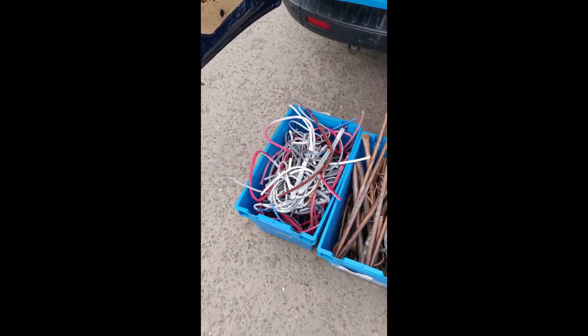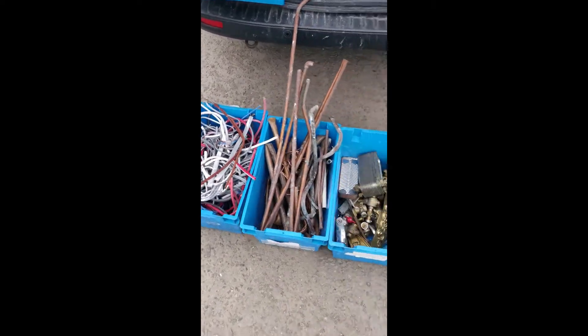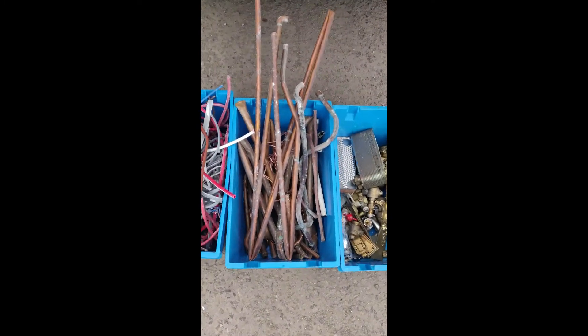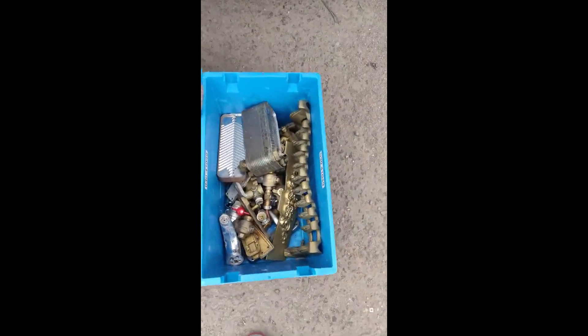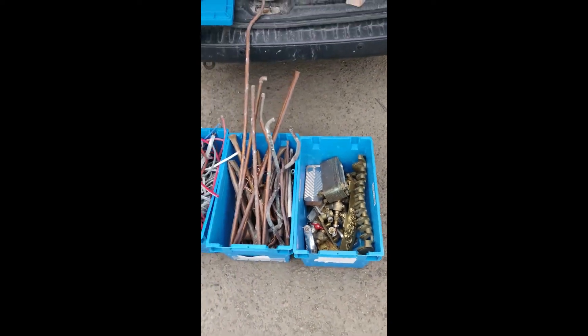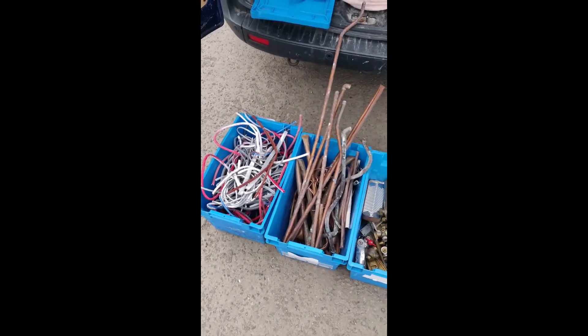Hello guys, so in this video I'm gonna show you the prices for precious metals. I've got some cables, clean copper, and brass. I'm not really sure if these are brass — I'll find out soon and I'll tell you what I get for it.